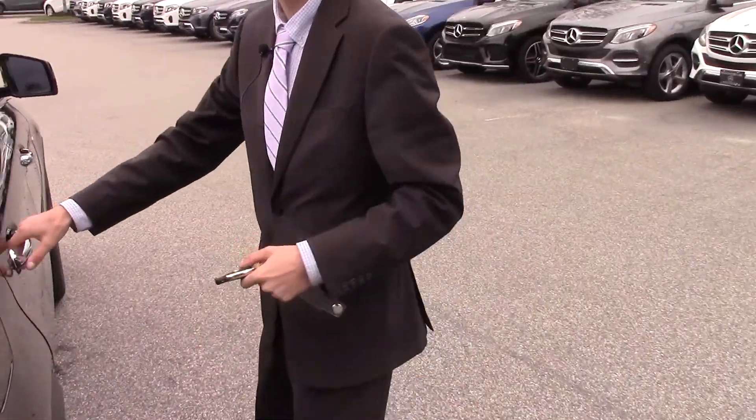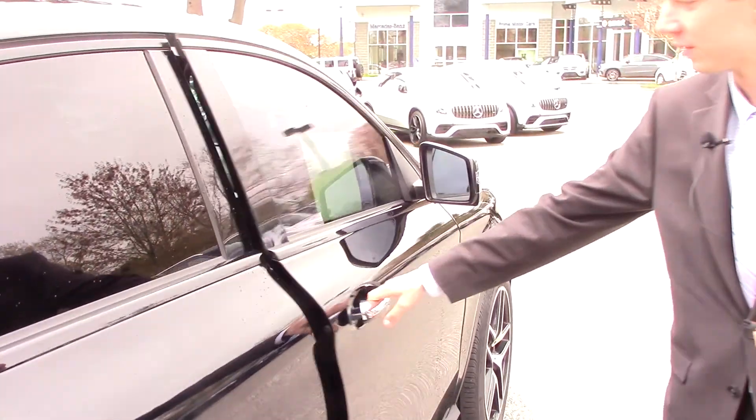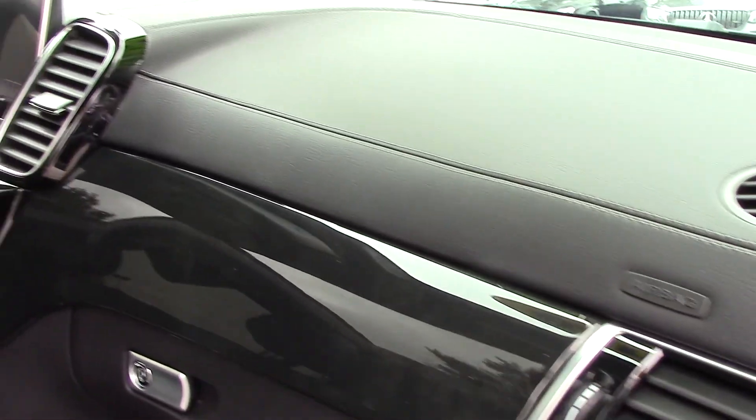Coming along, we'll check out the interior of the vehicle. We have the rear seats — this comes in leather with white contrast stitching, which gives it a nice sporty look, and it has the black wood grain trim on the sides of the doors. Moving to the front, we have the driver and passenger seats, and again we see that nice gloss black wood trim and black leather with white contrast stitching.